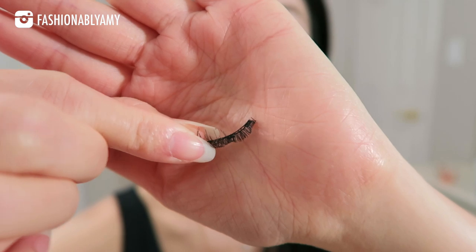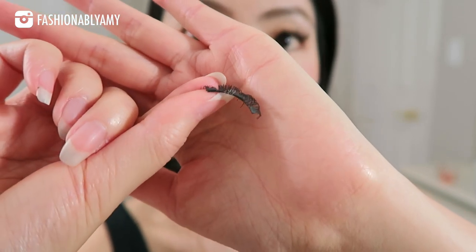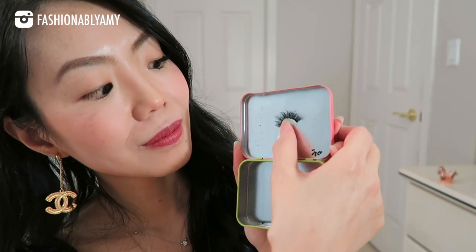I also wanted to mention that you may want to look for a little metal tin to store your lashes. The way I store them is I push them into the same curved shape as my eye, so that next time you apply them they already follow the curve of your eyes.